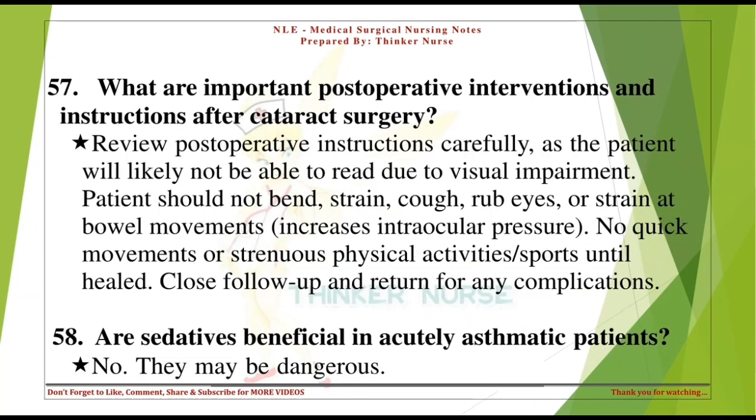What are important postoperative interventions and instructions after cataract surgery? Review postoperative instructions carefully, as the patient will likely not be able to read due to visual impairment. Patient should not bend, strain, cough, rub eyes, or strain at bowel movements, as this increases intraocular pressure. No quick movements or strenuous physical activities or sports until healed. Close follow-up and return for any complications.